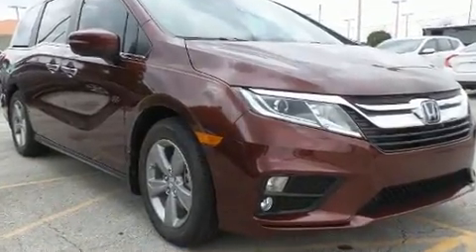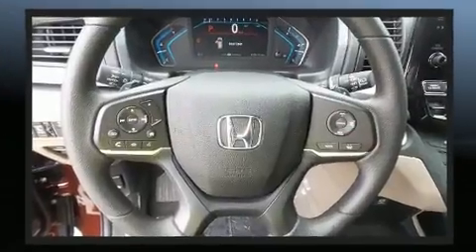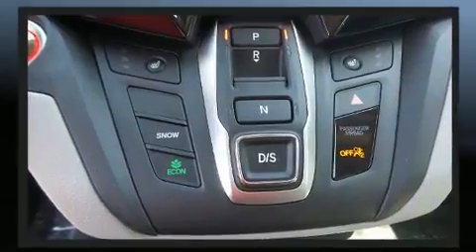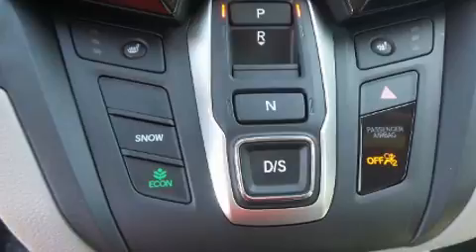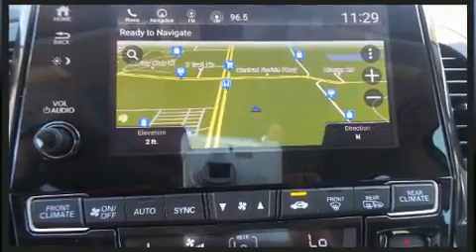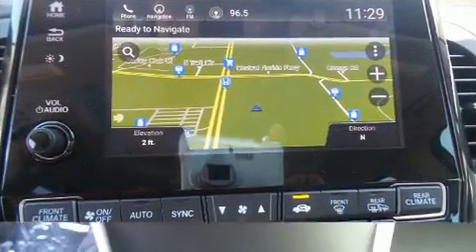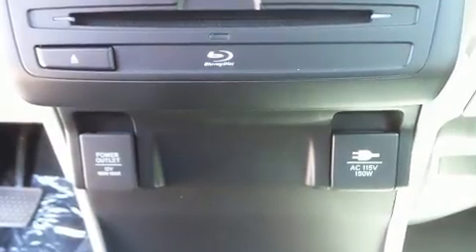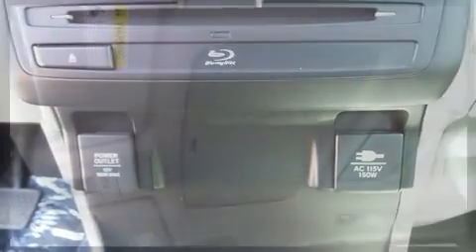You and your passengers will enjoy the stereo system, which includes a CD player with MP3 capability, rear-mounted audio controls, and seven speakers, enhancing the audio experience throughout the interior. Rear LCD monitors provide entertainment that your passengers will appreciate no matter how far the drive.